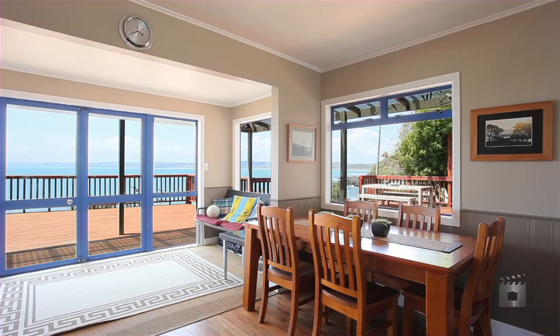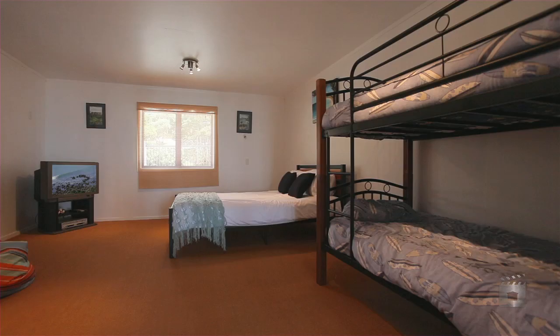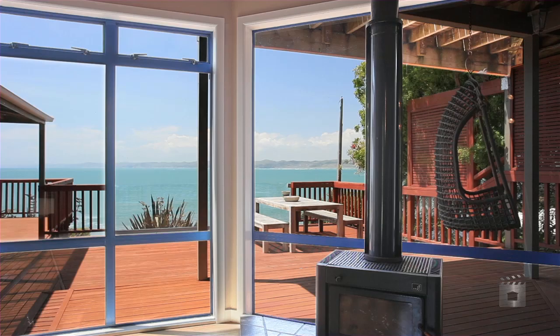Offering stunning native timber flooring, a romantic master bedroom on a mezzanine floor, plus two further double bedrooms. A log burner adds to the ambiance.